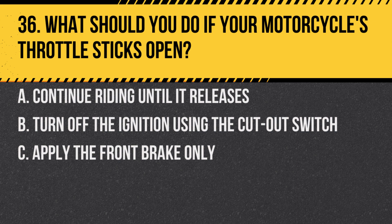Question 36. What should you do if your motorcycle's throttle sticks open? A. Continue riding until it releases. B. Turn off the ignition using the cut-out switch. C. Apply the front brake only.